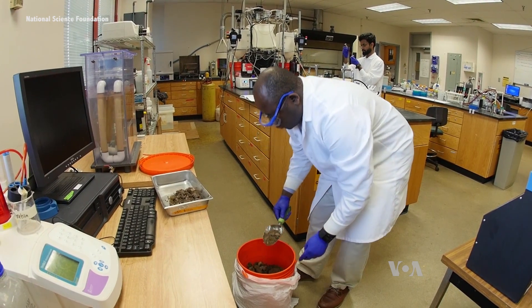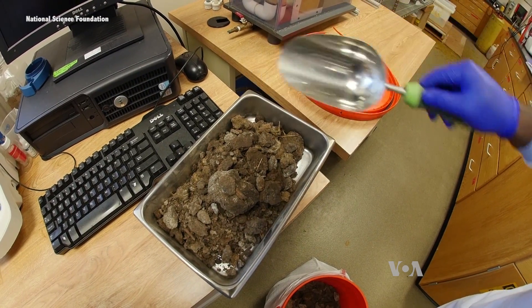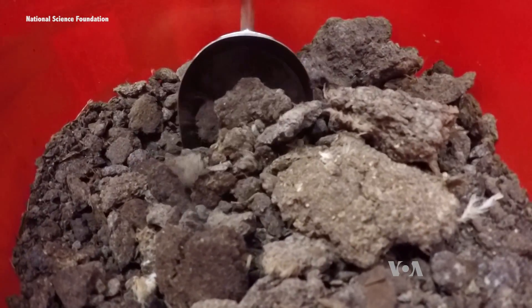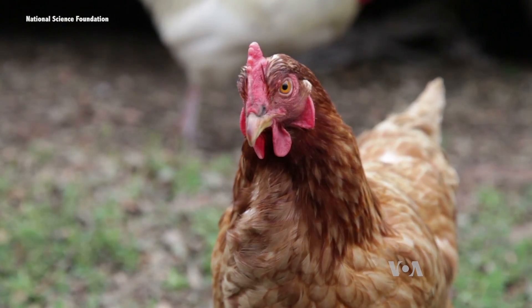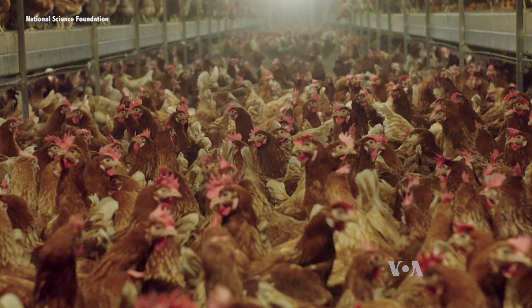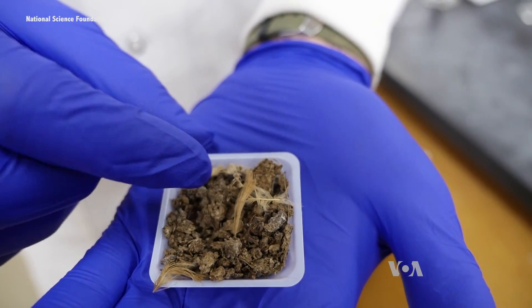Visit Lee Blaney's lab at the University of Maryland, Baltimore County, and you'll likely catch a faint whiff of barnyard. It's understandable. The contents of this bucket may look like dirt, but it's actually poultry litter — a mixture of poultry manure, chicken poop, extra feed that may not have been eaten by the birds. It could also be feathers, or some of the soil on the floor of the poultry houses.